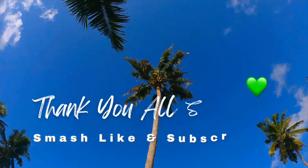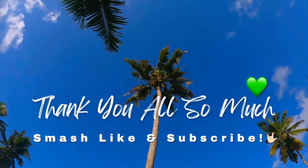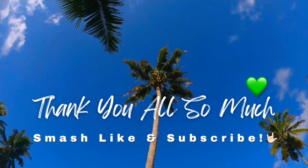Please take a second to hit like, subscribe, and share this video with all your coastal friends. See you next time!